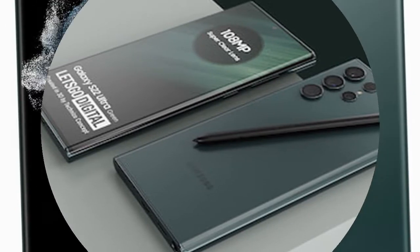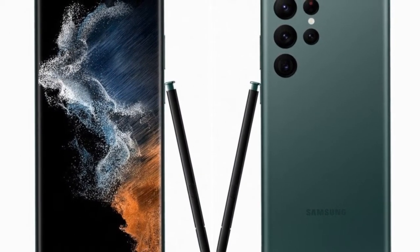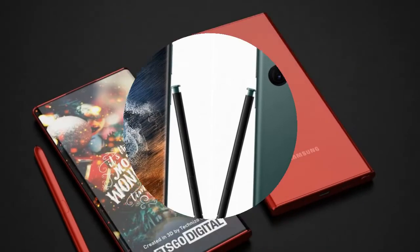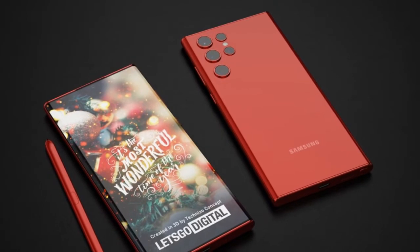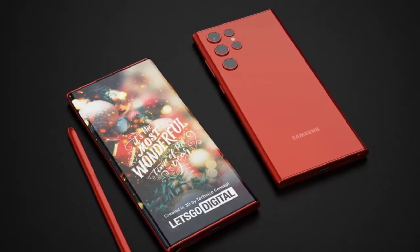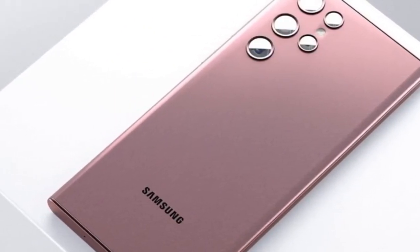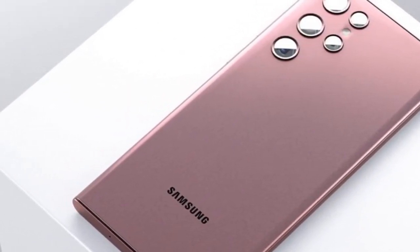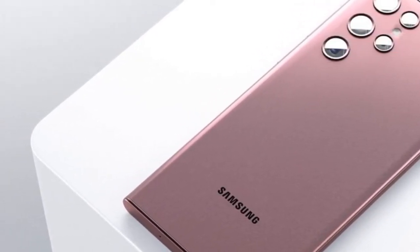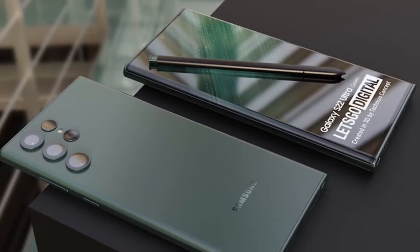In less than 3 weeks, Samsung will release the new Galaxy S22 series. So far, most of the details about the 3 expected models are already known, with the Galaxy S22 Ultra being the top model.